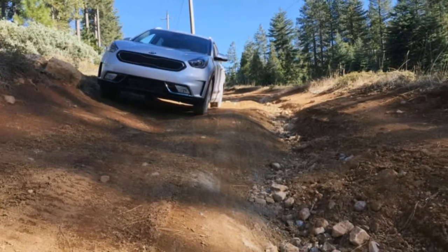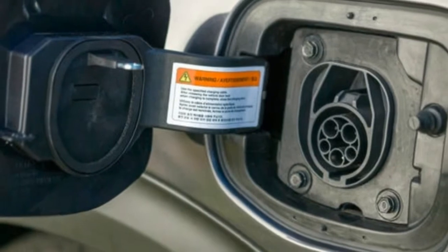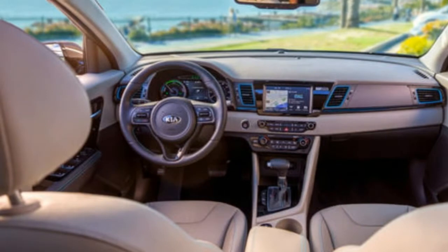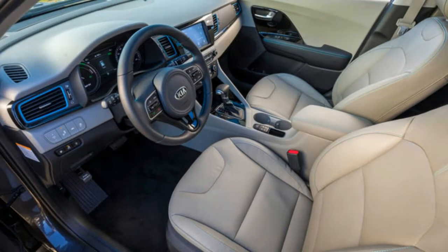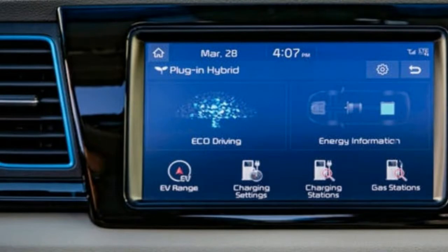Road trips are a great American tradition and something nobody wants to give up. With a plug-in hybrid like the Niro, you don't have to. Even the Tesla, which charges to 80% in 40 minutes, still adds a good chunk of travel time if you're going 600 miles or more. There's also the idea that a Tesla or Chevy Bolt could be a family's second car, with a more conventional vehicle for long trips — that makes sense. But with something like this Niro, you don't have to make that choice.